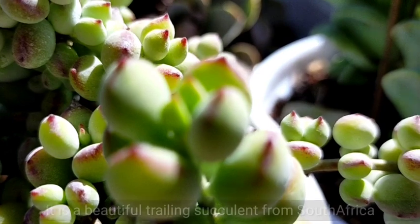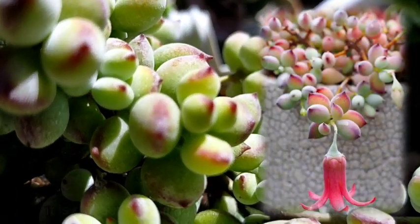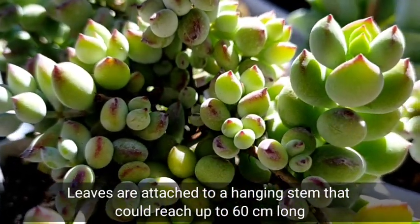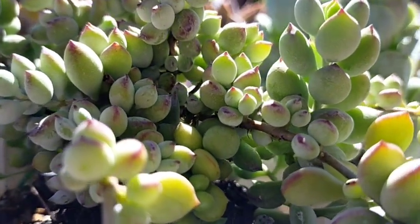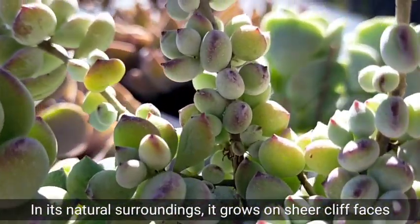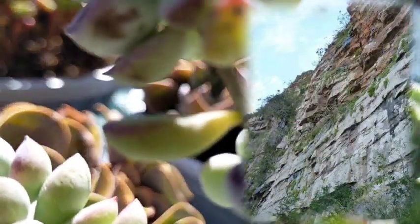This succulent is a beautiful trailing succulent that is native to South Africa. We have these parang circular na leaves attached sa kanyang stems, and these hanging stems would reach up to 60 centimeters long. The reason why tinawag siyang Cliff Cotyledon is because sa kanyang natural surrounding or environment sa South Africa, they literally grow sa mga cliff faces or sa mga bangin.